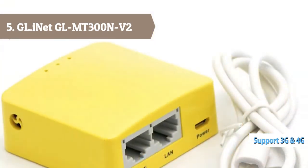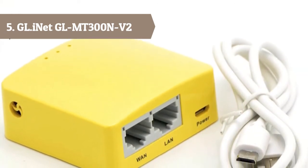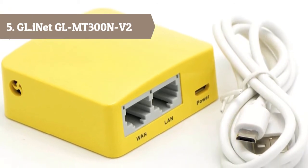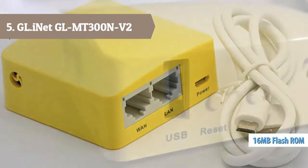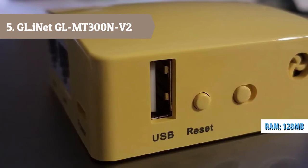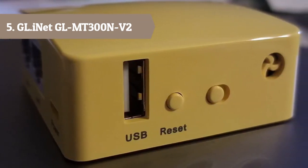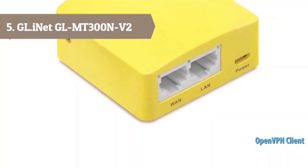The GL.iNet MT300N-V2 is your best pal for travel. Powered by a power adapter — able to use a laptop, power bank, or standard 5V/1A DC adapters, sold separately, as a power supply. Converting a public network, wired or wireless, to a private WiFi for secure surfing. Tethering with 3G/4G USB modem compatible.